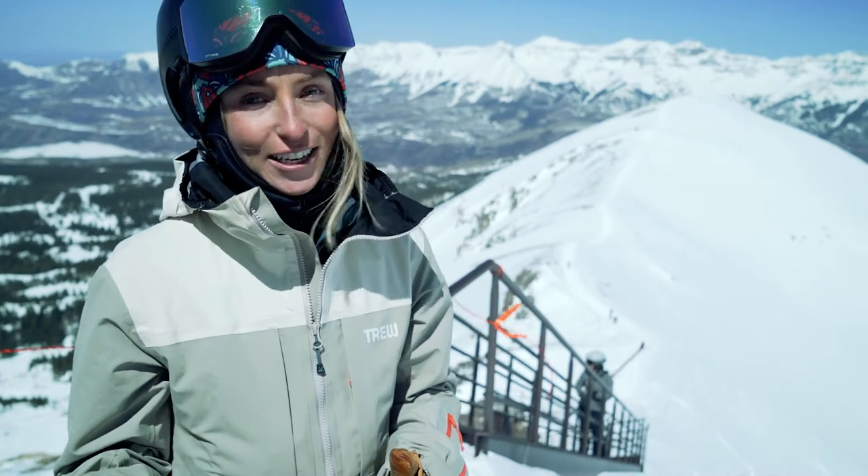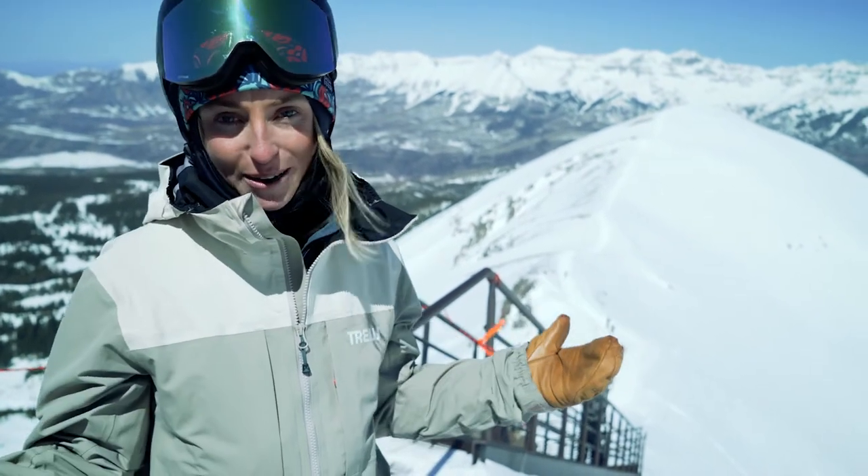Telluride Ski Resort provides the opportunity to push the limits and explore some of the most dramatic mountains in the world.